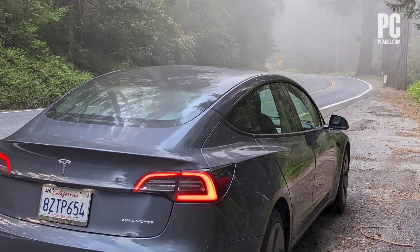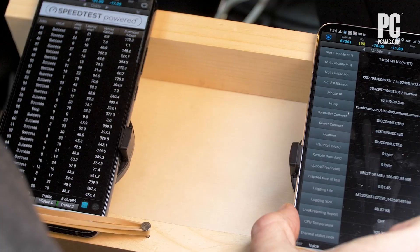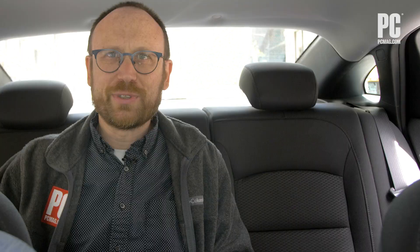They periodically stop to collect stationary data and also, of course, to debug and troubleshoot the phones.